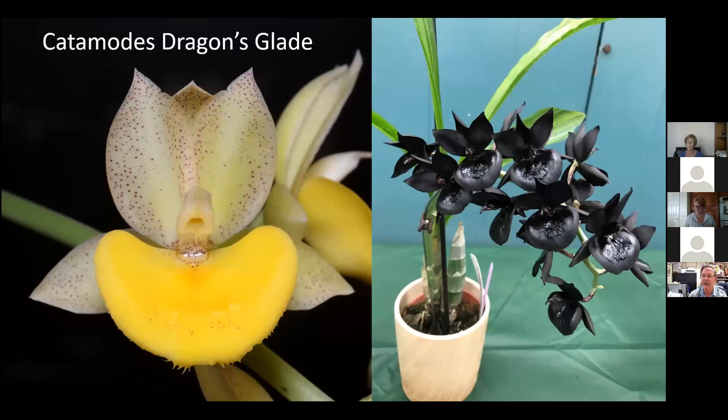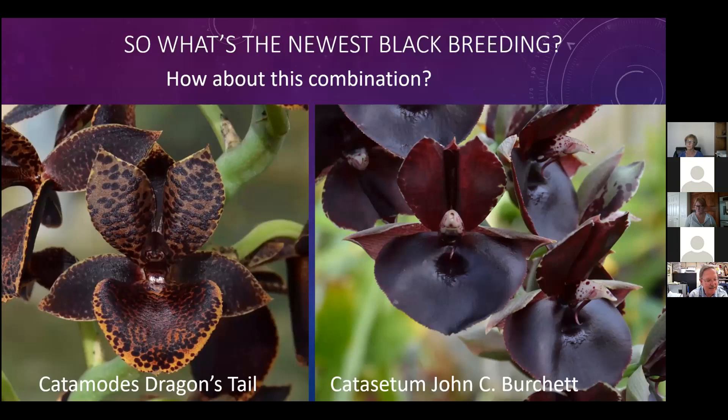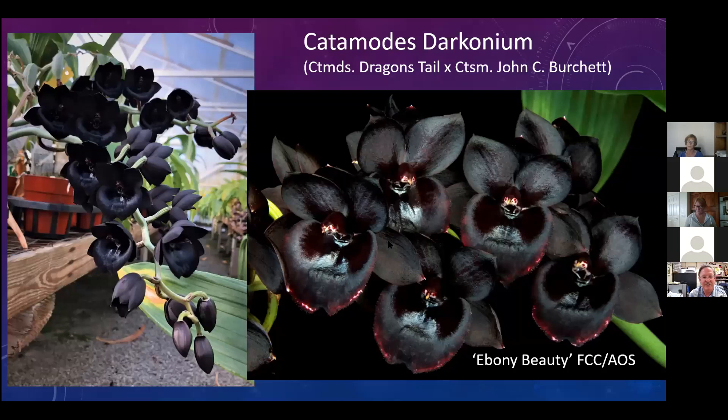I saw one at an orchid show by an exhibitor who had no idea how awesome a black flower orchid he had. That is as black as you can have in a flower - it might even be blacker than the Fred Clarkaras. So we took that same plant of Dragon's Glade and crossed it with John Burchette, and that created a grex called Darkonium. The Darkonium is just magnificent - you can see the fullness of the flower and the darkness of the color.